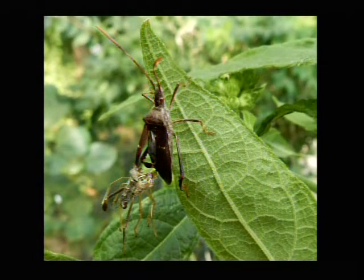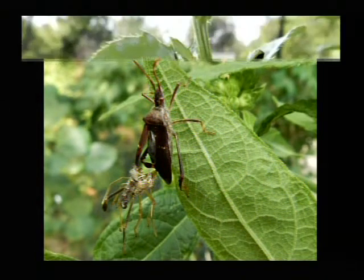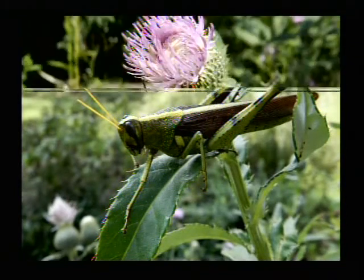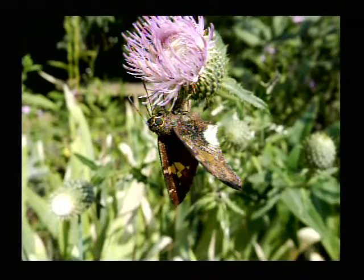This is a leaf-footed bug and it seems to have another bug that it's dragging around. I got that just to show a little more predatory activity in nature. There's the big grasshopper again — you can see the white underside of that thistle leaf in that picture.